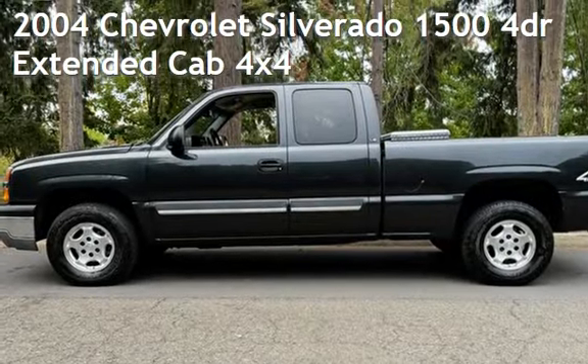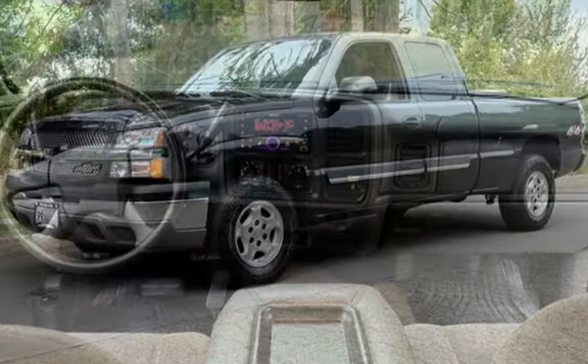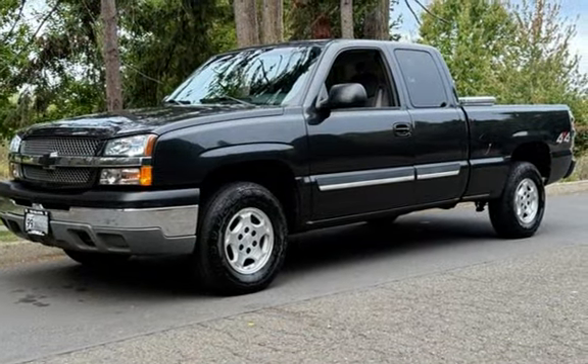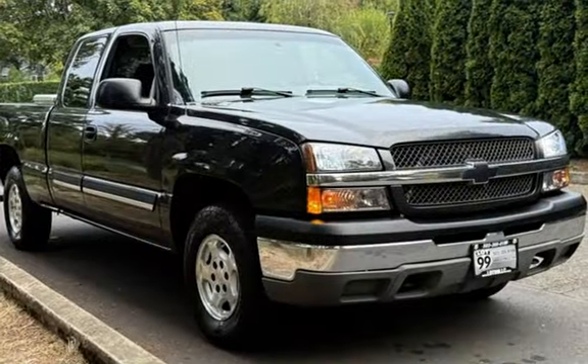Check out this pre-owned 2004 Chevrolet Silverado 1500. This four-door truck has an eight-cylinder, 5.3-liter V8 engine, with four-wheel drive, and an automatic transmission.